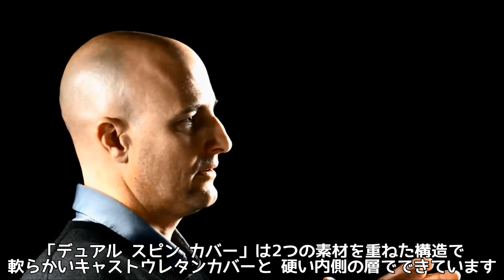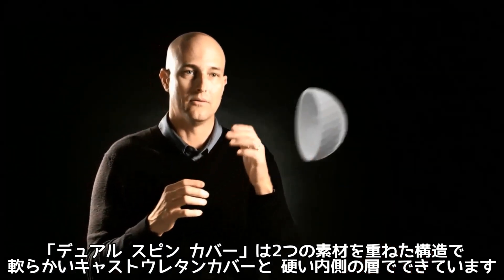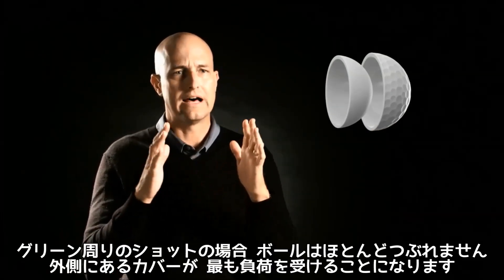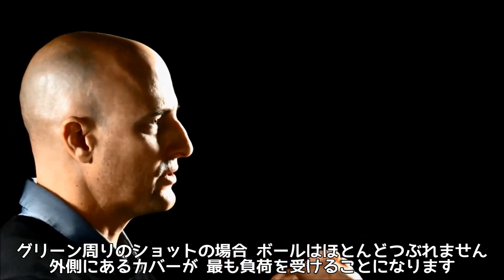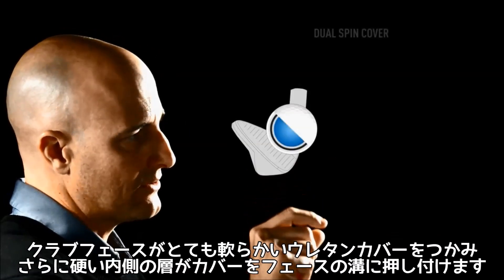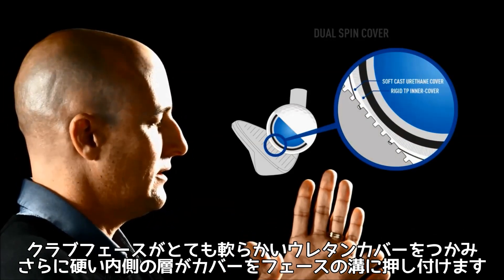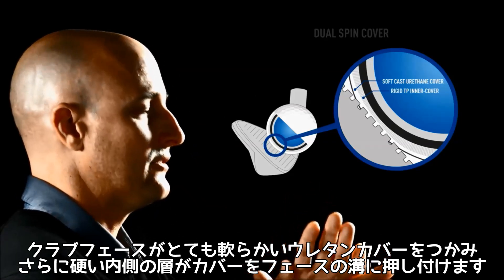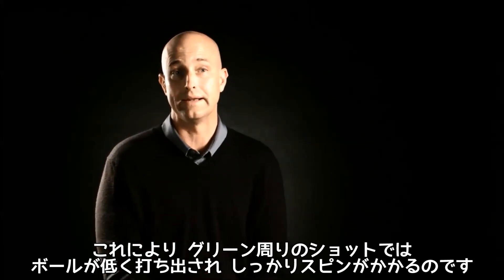The Dual Spin Cover consists of two layers: a soft cast urethane outer cover and a rigid inner layer. On shots around the green where there's much less compression, the stresses are more localized on the outer portion of the golf ball. That soft cast urethane cover gets pinched between the club face and the rigid inner cover layer, forcing that soft material into the grooves — so ultimately the ball comes off low with a lot of spin around the green.